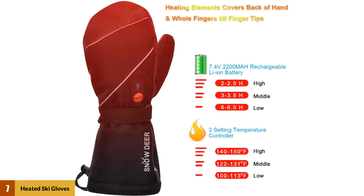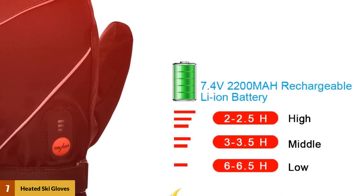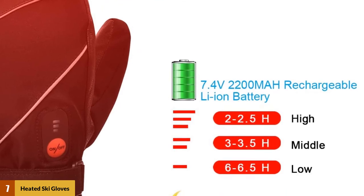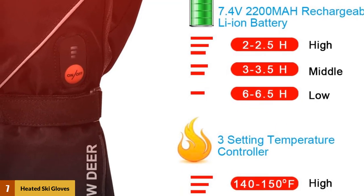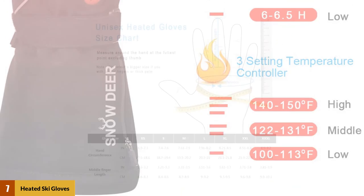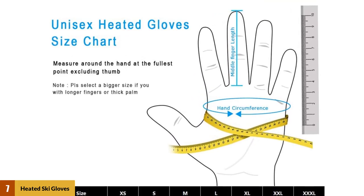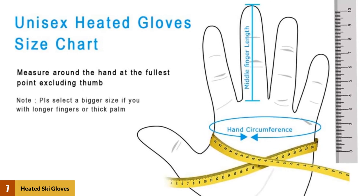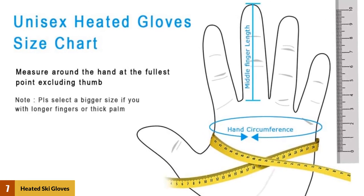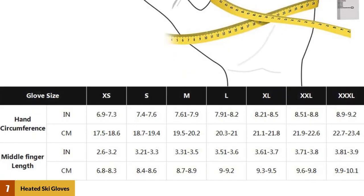At number 7: Heated Ski Gloves — 7.4V 2200mAh electric rechargeable battery gloves for men and women. This heated mitten from Snow Deer is a fine competitor, gaining accolades for their small, medium, and XL sizes on Amazon. Made from sheep leather on the palms and fingers, this offers a tactile surface and flexibility. The charge and heat settings are standard, with 6 hours of charge time and 3 heat settings from low to high. The wrist area has a velcro strap to fit the glove tightly around the cuff, trapping warmth inside. It also comes with a 1-year warranty, and with a huge variety of sizes available, they are a decent unisex ski glove.